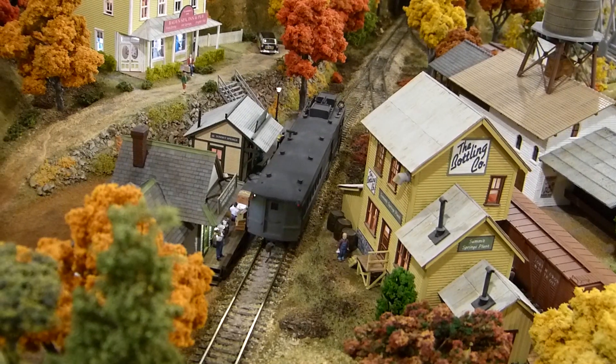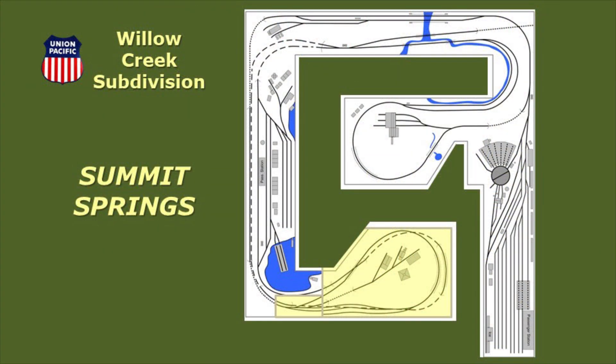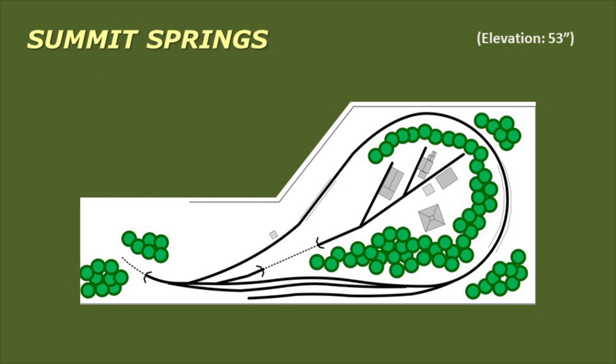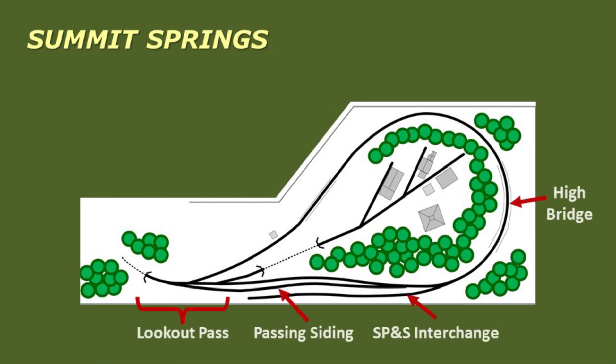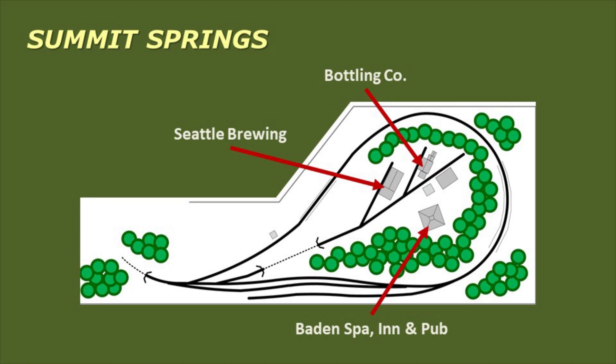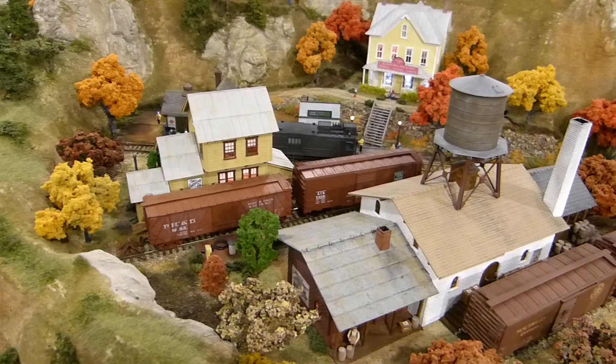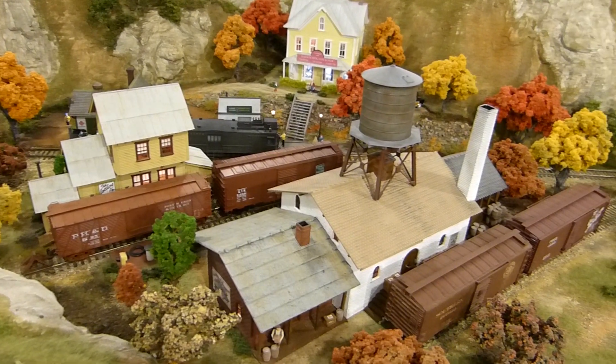Welcome to Summit Springs, known for its natural spring water and mineral hot springs. Summit Springs is the highest track elevation on the Willow Creek, sitting 53 inches above the train room floor. You saw Lookout Pass, High Bridge and the SP&S interchange as we were arriving. Next to the passenger station is the Freight House, which does a booming business in less than carload freight. Baden Spa Inn & Pub draws a lot of tourists to Summit Springs. Rail-served industries include the Bottling Company and the Summit Springs plant of the Seattle Brewing & Malting Company. The Bottling Company bottles the local spring water, as well as various spirits brought in bulk by rail. And the Seattle Brewing Company is known especially for its Rainier beer.